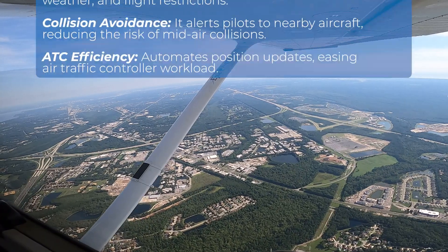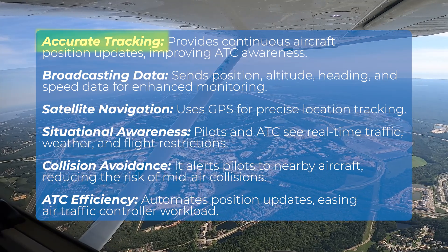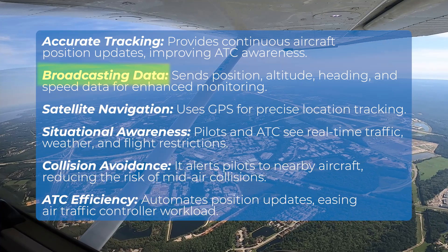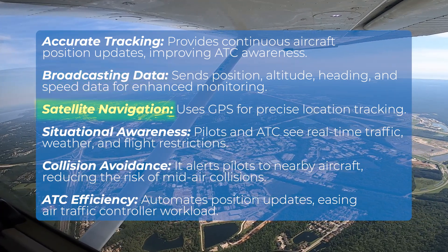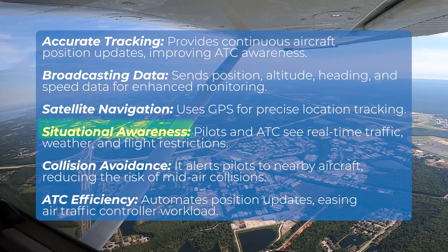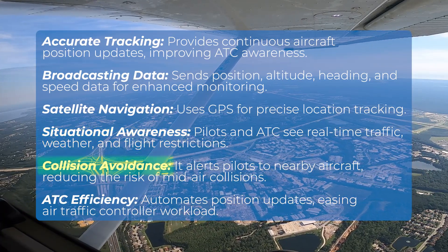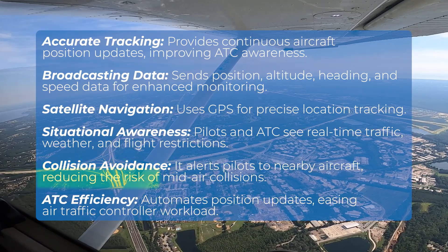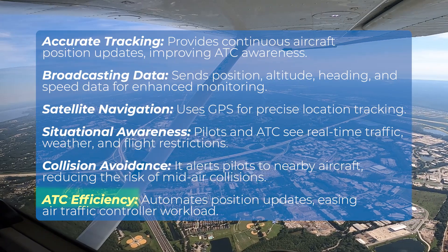Transponders and ADS-B technology provide pilots with unprecedented levels of accuracy and detail. Benefits include: continuous aircraft position updates improving ATC awareness; position, altitude, heading, and speed data for enhanced monitoring; GPS for precise location tracking; real-time traffic, weather, and flight restrictions for both pilots and ATC; alerts to pilots about nearby aircraft, reducing mid-air collision risk; and automated position updates that ease air traffic controller workloads.